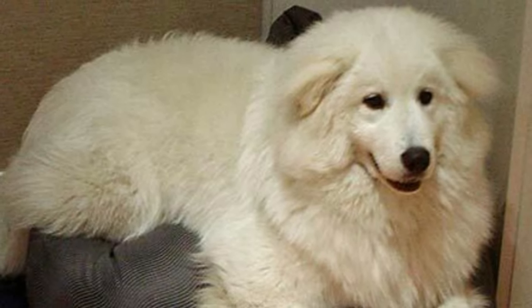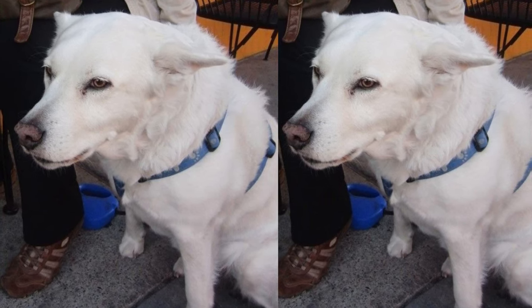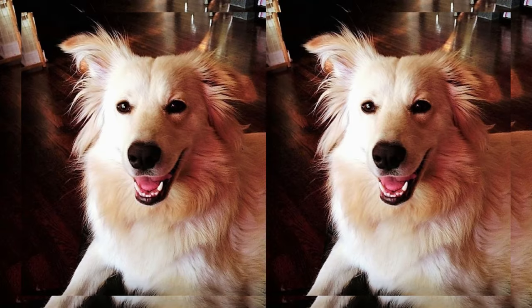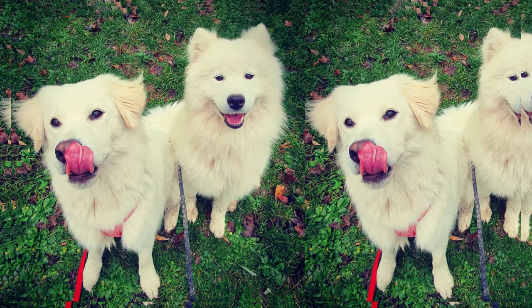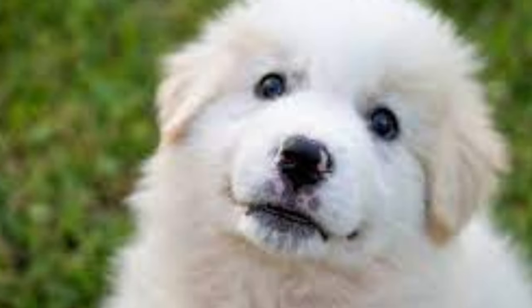These dogs have a moderate to high energy level, so they enjoy regular exercise and playtime. A good walk or a game of fetch in the yard will keep them happy and healthy. When it comes to health, Samoyadors are generally robust, but like all dogs, they can be prone to certain genetic issues. Regular vet checkups and a balanced diet are crucial to ensure their well-being.